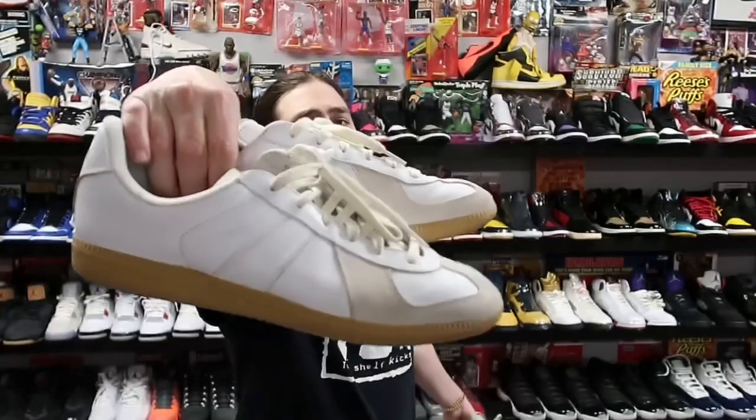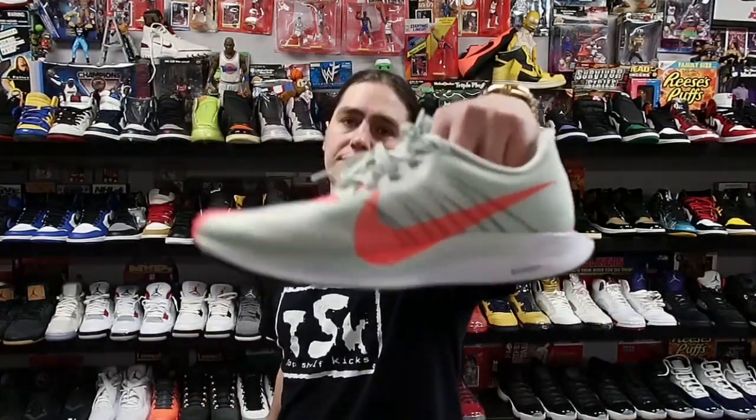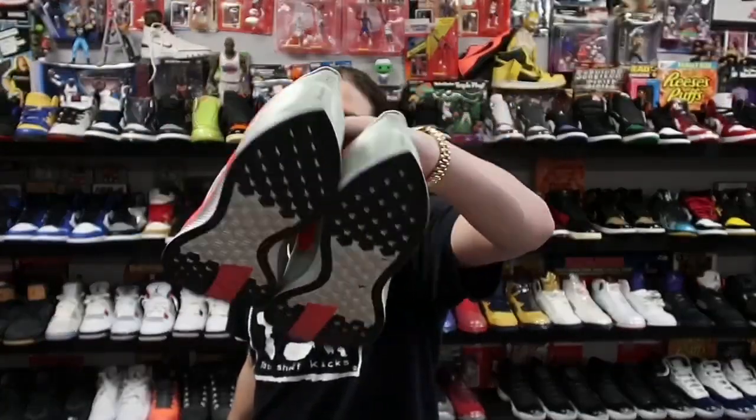Next up on what's shipping, we got these Adidas — I'm not really sure what they're called — these are heading to New York for about 50 shipped. And then we have the Zoom Pegasus joints, these are heading to Texas for about 75 shipped.